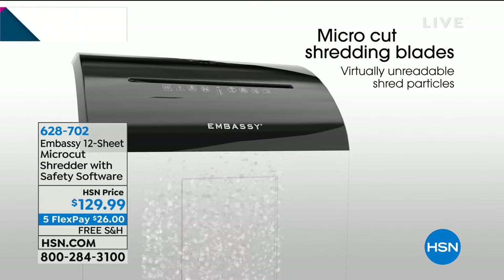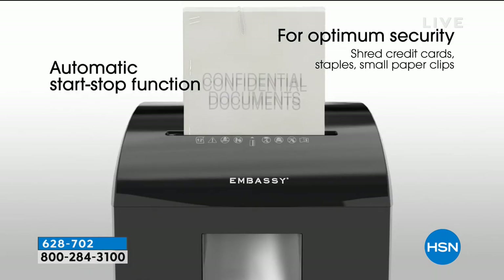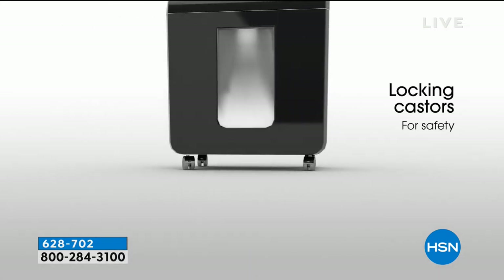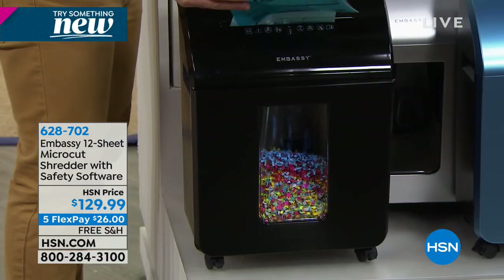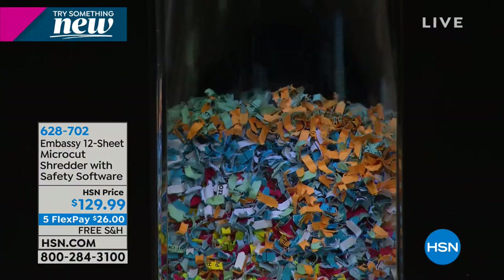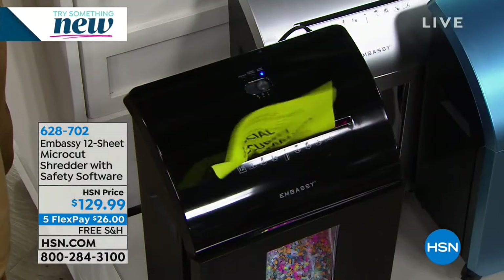Tax season is just around the corner, and this is a must-have. This has a huge waste bin so no need to empty it all the time, automatic start/stop function, 12-sheet capacity, and it's the micro cut shredder — super safe. By the way, you can roll it around and lock those wheels into place. If you want to protect your identity — and all of us do — it's a real problem. This is one of the number one best ways to ensure that. I'm going to introduce you to Bill Duggan, one of our technology experts. This is by Embassy, actually designed for us here at HSN, because Embassy produces most of the shredders you see out there but we had specific requirements.